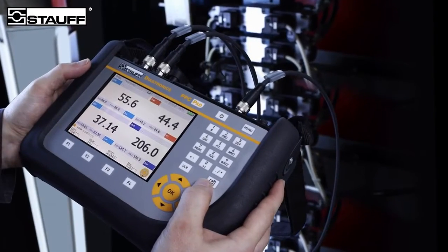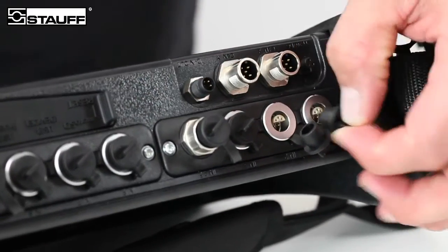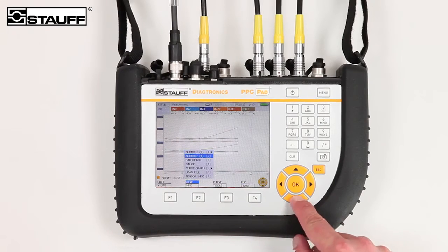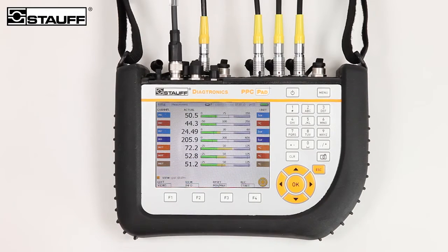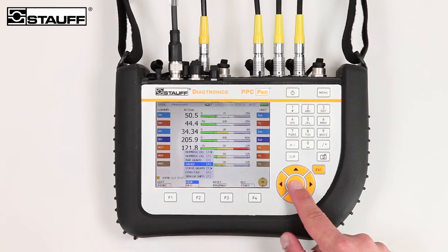For more complex applications, we recommend the PPC-PAD, which allows up to six analog and 16 digital sensors to be connected and provides many additional functions. The measured values can be viewed in many different modes on the integrated color display. Measured values can be recorded and stored not only using the start-stop function, but also point-to-point measurements or the auto-trigger function.